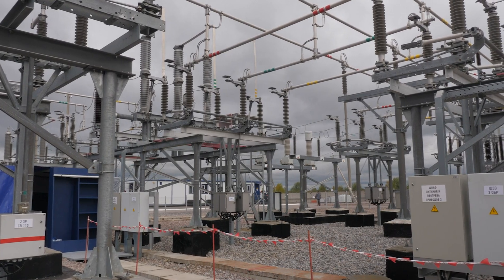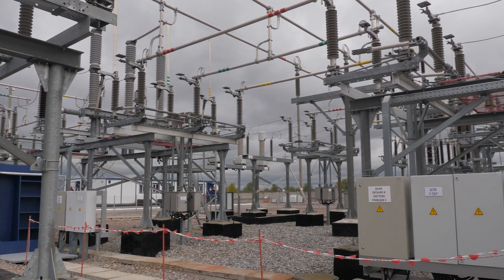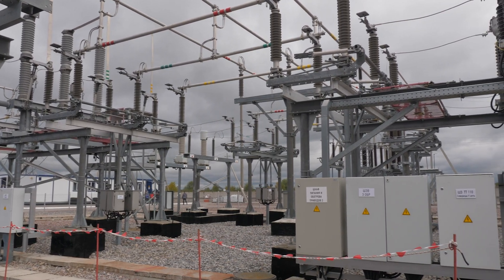We'd all love to be 100% energy independent, but during rough weather, you might need to rely on the grid temporarily while your battery gets some needed rest and recovery.